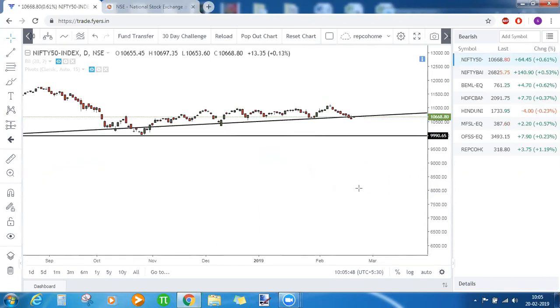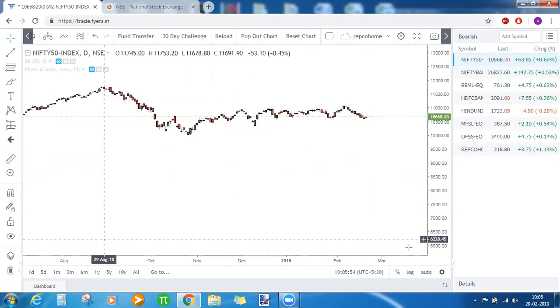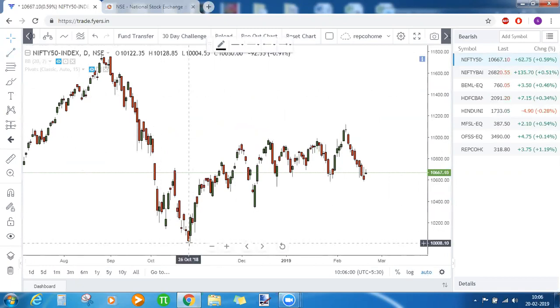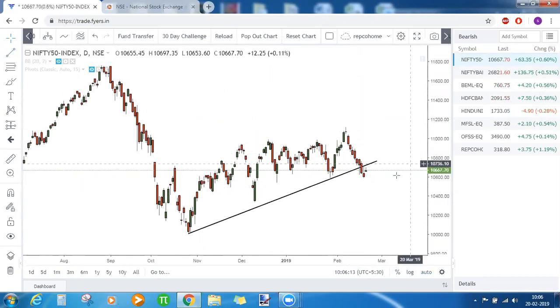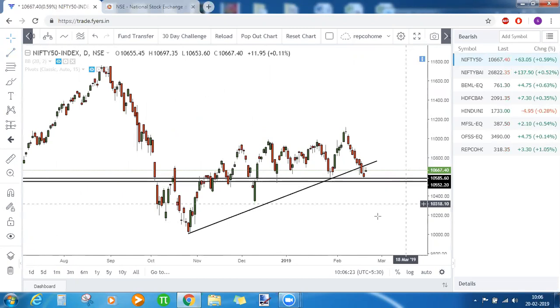On the daily timeframe, the trendline support is already broken. But on the monthly timeframe it is still finding support, and on the daily, as we marked earlier, the support is intact. When you compare monthly with daily, the daily will have a little more volatility in its movement.